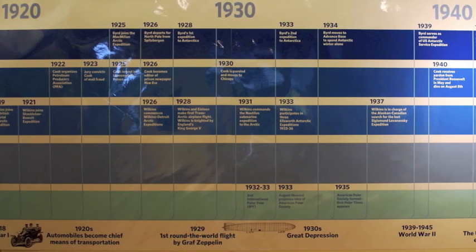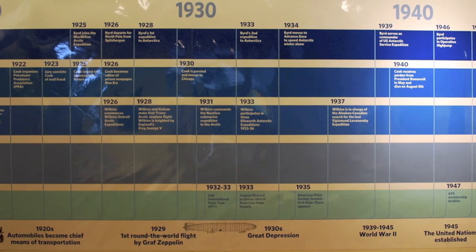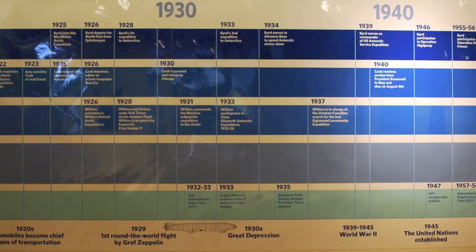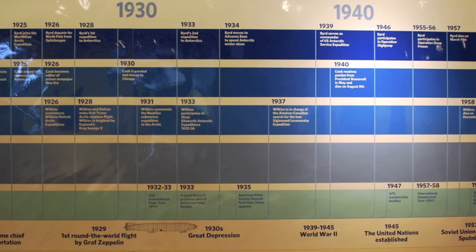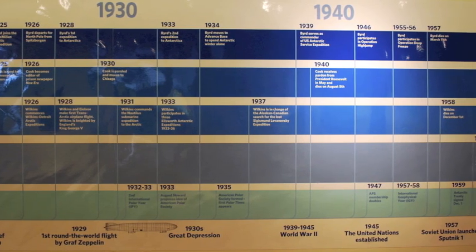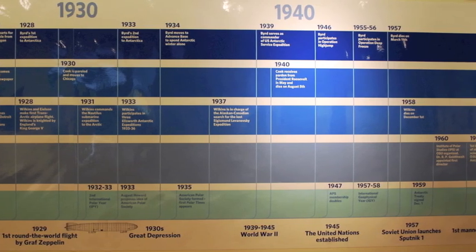This visually engaging, 38-foot long timeline not only shows what these polar icons and the Byrd Polar Research Center have accomplished, but also how quickly we have scientifically and technologically advanced over the past 100 years, from the dawn of industrialization to NASA exploration.